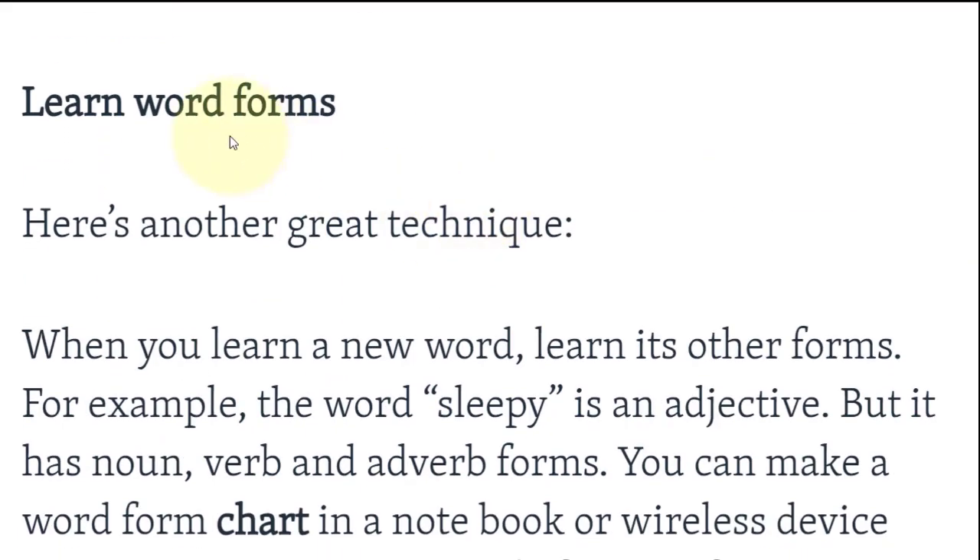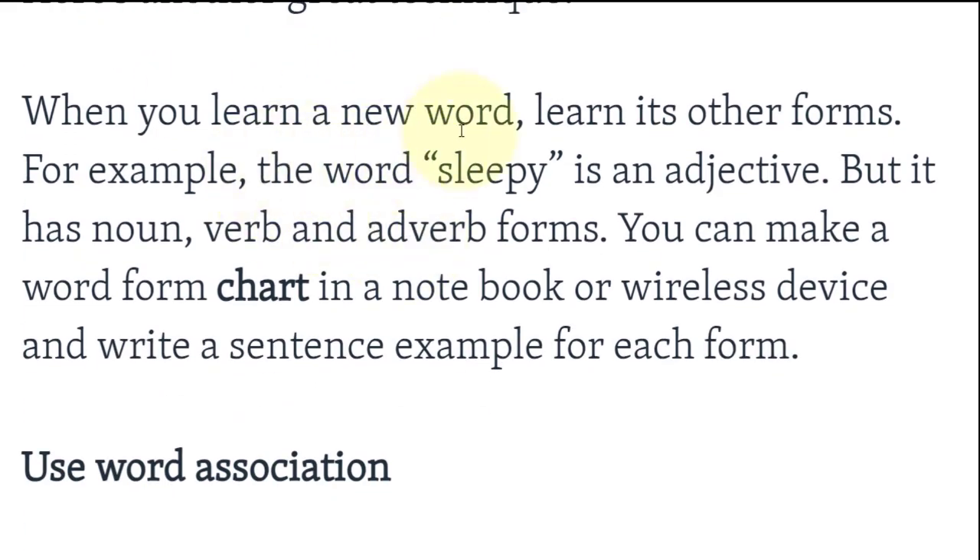Learn word forms — تعلم أشكال الكلمات، يعني الصيغ المختلفة التي تكتب بها الكلمة. When you learn a new word, learn its other forms. For example, the word 'sleepy' is an adjective, but it has noun, verb, and adverb forms.